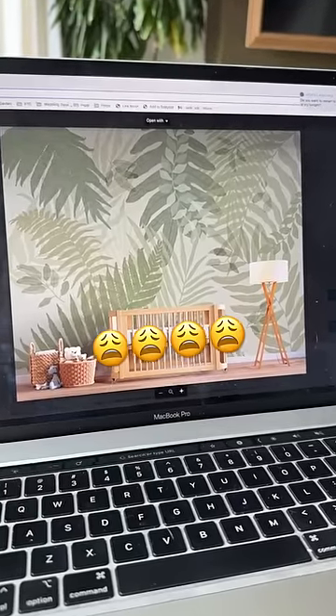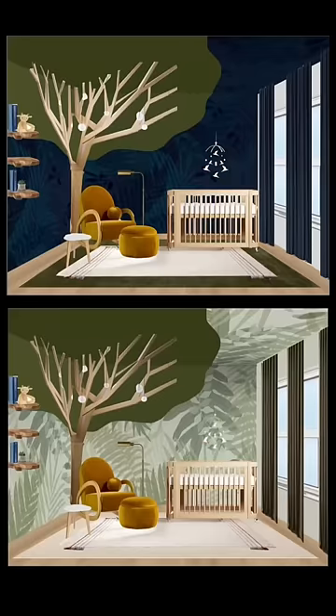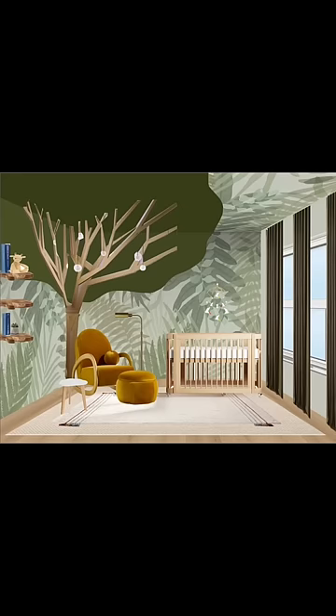I just received the proof of concept for the green wallpaper option in my collection, and I shouldn't have even put it in the design. Now I'm torn because from a design standpoint, the green emphasizes the tree as a focal point in the room, but it's also more predictable.